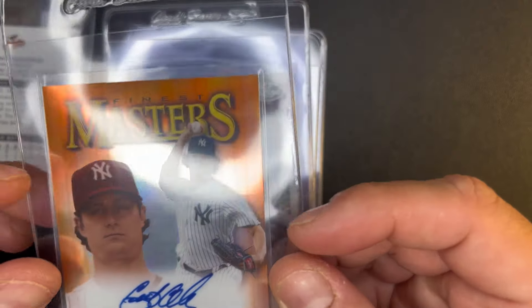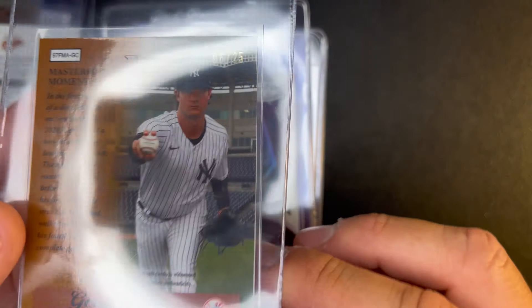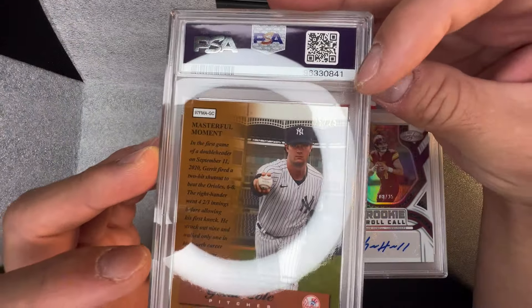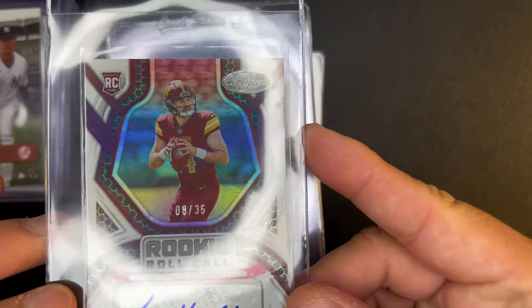Garrett Cole Finest and Masters on-card as well, I believe out of 25. On-card Garrett Cole, 2021 Finest orange refractor out of 25 — I really hope this is going to get a PSA 10.